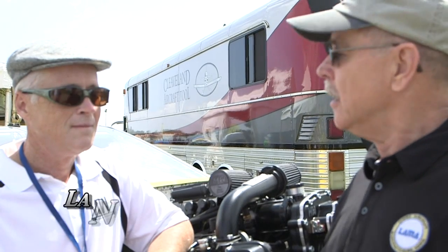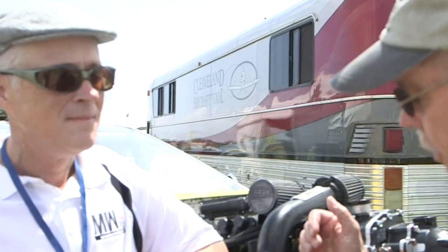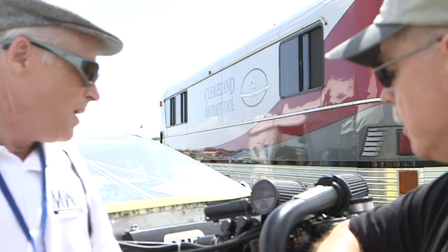We're here at AirVenture, and we found an engine that we don't know much about. I'm Dan Johnson, and I'm going to speak with Lance Carr, who is with Ottawa Aviation Services. Ottawa Aviation Services is the North American distributor for MWFly aircraft engines. So the engine's made in Italy. What was the idea behind this engine, Lance? What do we got here as a basic concept?